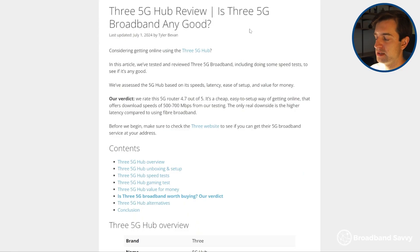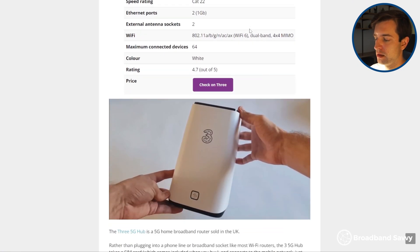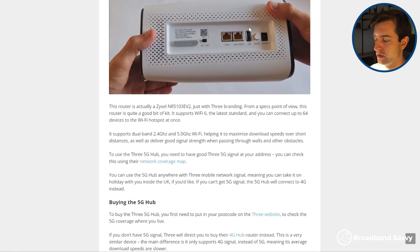If you're having issues with your 4G or 5G speeds and none of these methods worked, leave a comment below and we'll help out. And if you're considering getting started with 4G or 5G broadband, we'd definitely recommend beginning by looking at 3's 4G hub and 5G hub products, which you can learn more about using the links in the description.